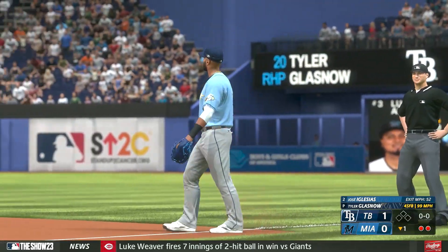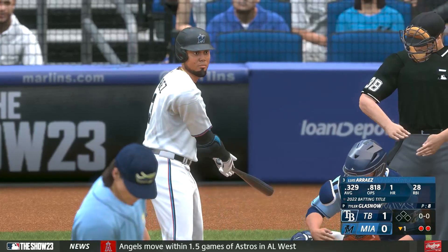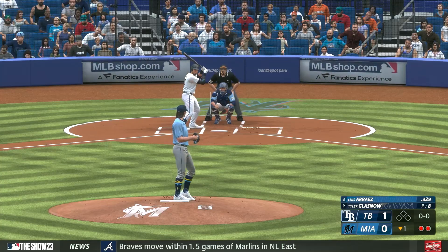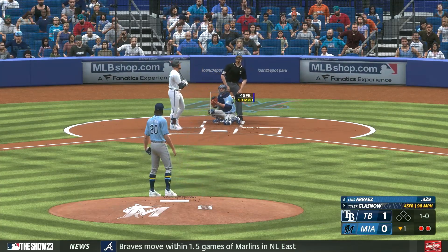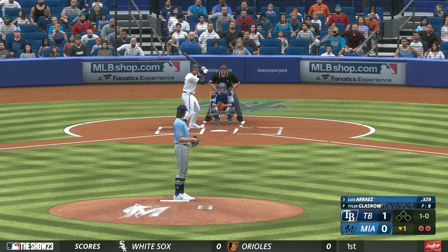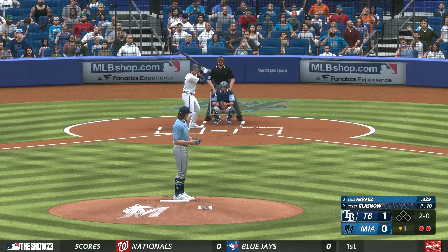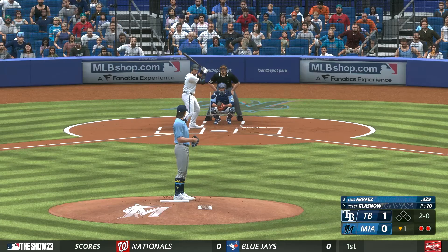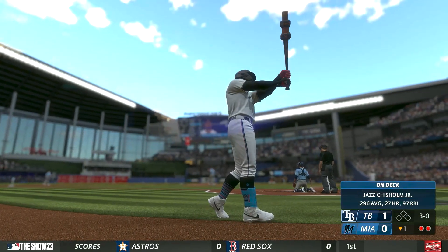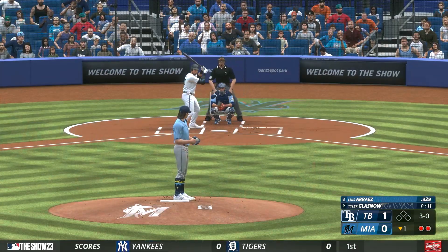Batting third, the second baseman Luis Arraez stands in. Obviously a guy who makes good contact, hits for average. One of the things in today's game is the value of hitting both righties and lefties. They're so reliant on matchups nowadays — it's huge when you don't have to sit a guy or platoon him. When you can hit both sides, you're a guy that's hard to take out of the lineup. That's outside, now 3-1. Jazz Chisholm Jr. waiting on deck — plenty of pop in his bat, he could give them the lead with one swing if he gets the chance.